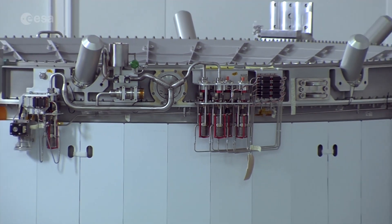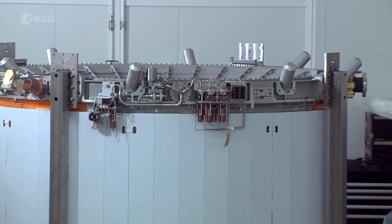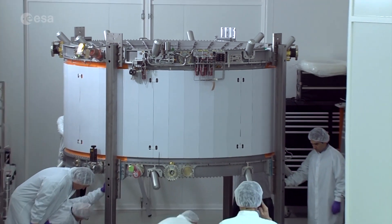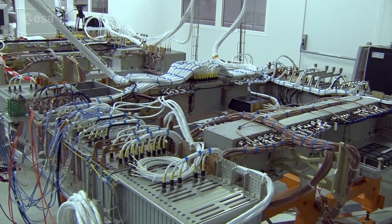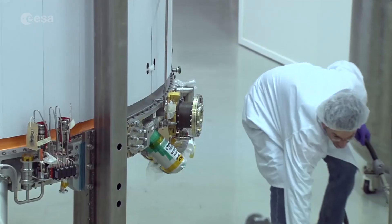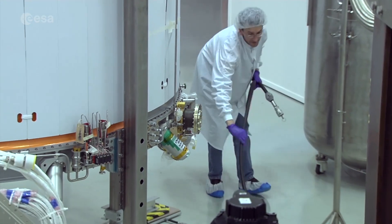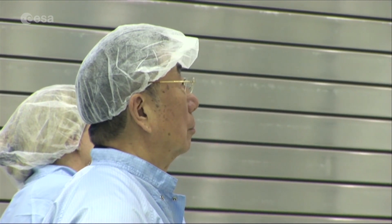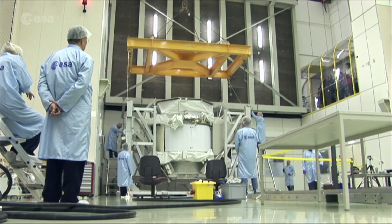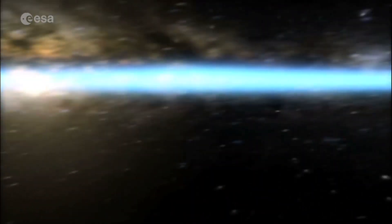The Alpha Magnetic Spectrometer, or AMS, is a particle detector that took 16 countries nearly 20 years to develop. Assembled at CERN and tested at ESA's ESTEC facility, its principal investigator is a Nobel Prize-winning physicist. The AMS looks for dark matter, antimatter, and measures cosmic rays.